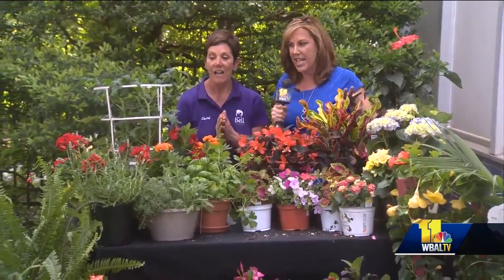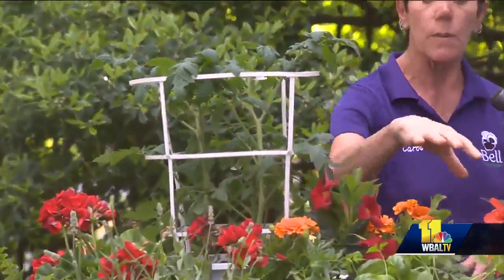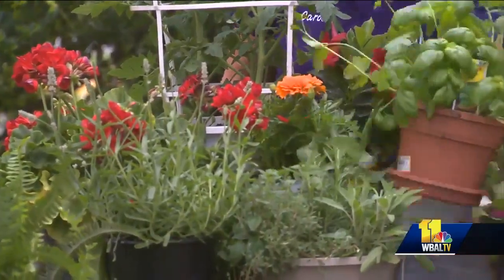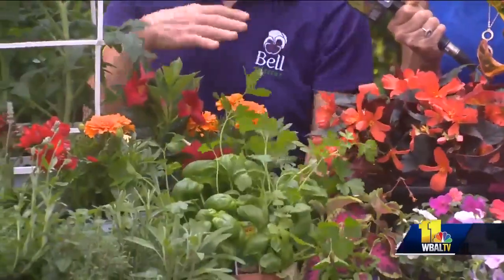Let's start with what's here on the table. We have a huge variety — we are growing vegetables this year, so we have tomato already in a cage. I have herb gardens pre-made for everybody: we have lavender, rosemary, basil, parsley. Oh my gosh, it smells wonderful! And then we have our usual annuals.